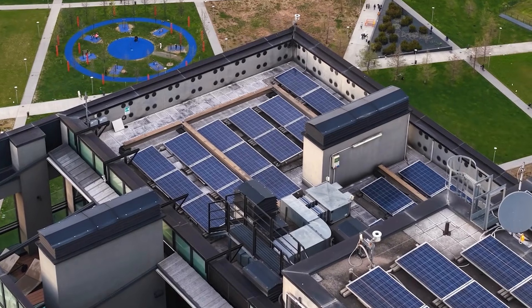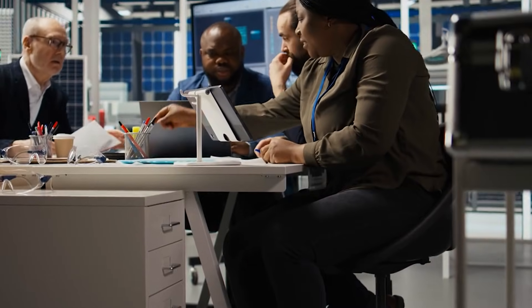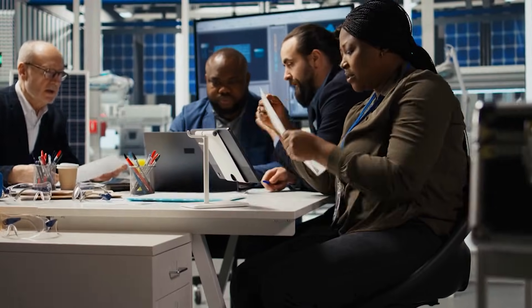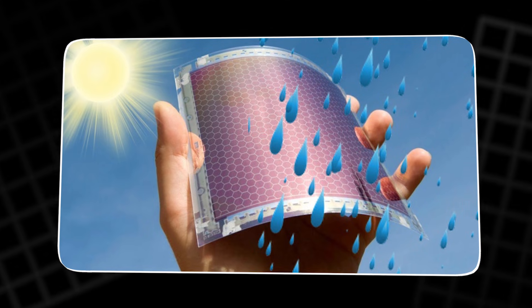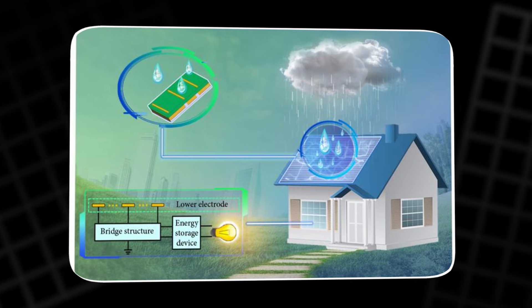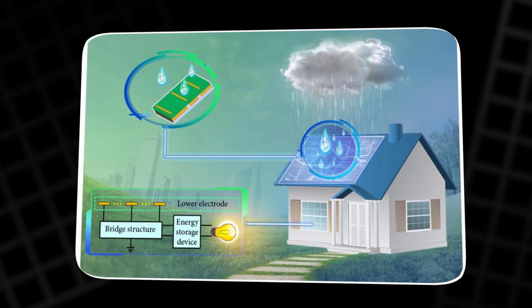Rain is everywhere, yet we treat it like a nuisance and shove it into gutters. Imagine if your roof could turn a storm into clean electricity. A research team in Singapore says that is now possible. They built a simple device that turns falling raindrops into measurable power, and they report outputs up to 100,000 times higher than older raindrop power ideas.